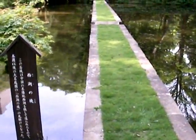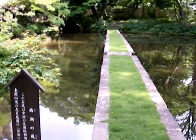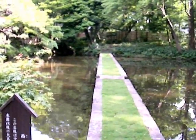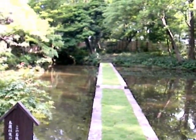These stone steps were made to imitate a famous sightseeing spot in China — West Lake. Many gardens of feudal lords followed this style. This is a miniature dike modeled on the original at West Lake, known as Shihu, in Zhejiang Province of China.